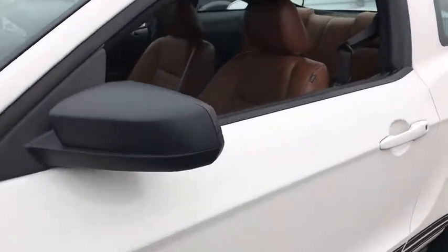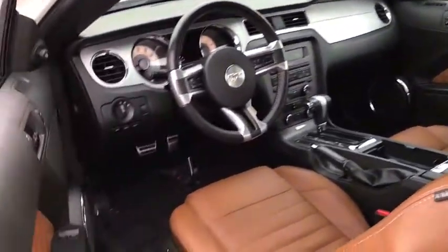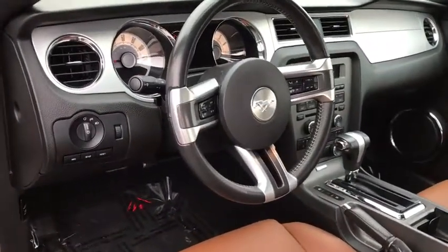Remote keyless entry, brake assist, panic alarm, tachometer, power driver's seat, driver vanity mirror, front reading lamps, tilt steering wheel, front bucket seats.